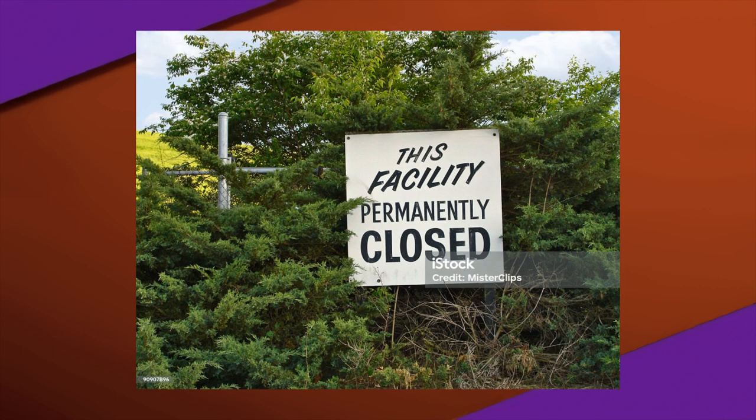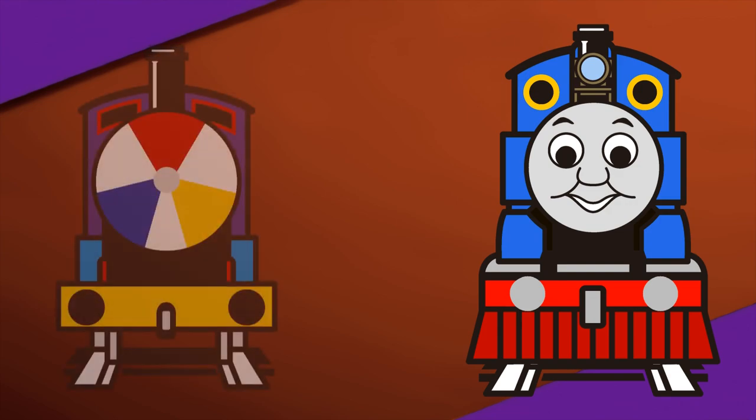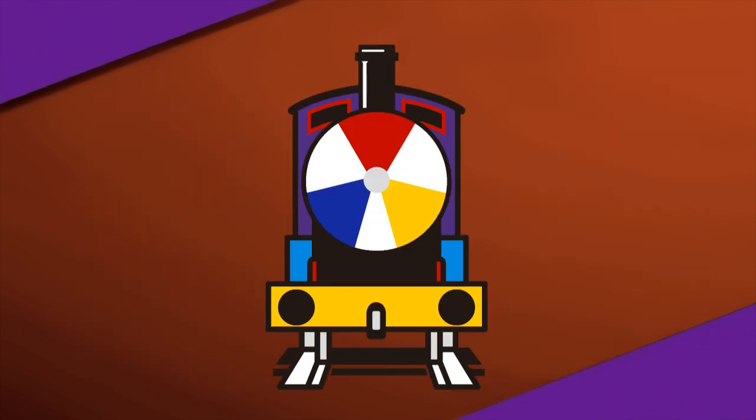The theme park eventually closed around 2012, and by 2013 the James unit was removed from the park and subsequently abandoned in a railroad storage site. Eventually, Thomas, on one of his many U.S. tours, would come across it around 2015. It is unclear if this unit survives today, but many say it has been presumed scrapped. The trail goes cold.